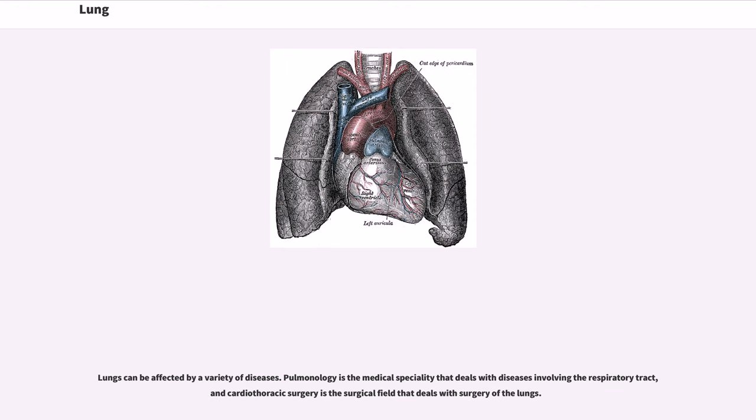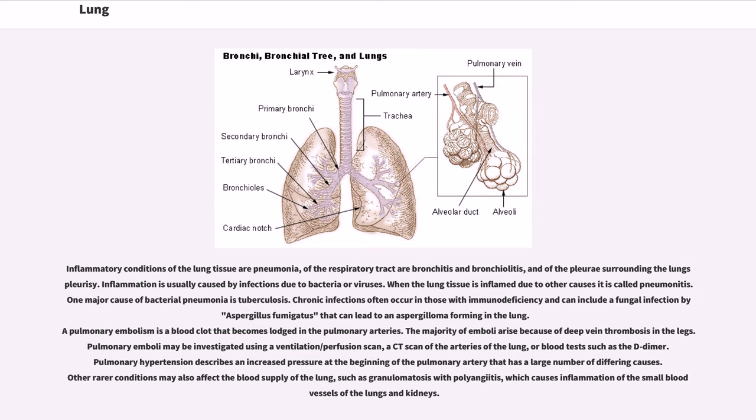Lungs can be affected by a variety of diseases. Pulmonology is the medical specialty that deals with diseases involving the respiratory tract, and cardiothoracic surgery is the surgical field that deals with surgery of the lungs. Inflammatory conditions of the lung tissue or pneumonia of the respiratory tract include bronchitis and bronchiolitis, and of the pleurae surrounding the lungs, pleurisy. Inflammation is usually caused by infections due to bacteria or viruses. When the lung tissue is inflamed due to other causes it is called pneumonitis. One major cause of bacterial pneumonia is tuberculosis. Chronic infections often occur in those with immunodeficiency and can include a fungal infection by Aspergillus fumigatus that can lead to an aspergilloma forming in the lung. A pulmonary embolism is a blood clot that becomes lodged in the pulmonary arteries.